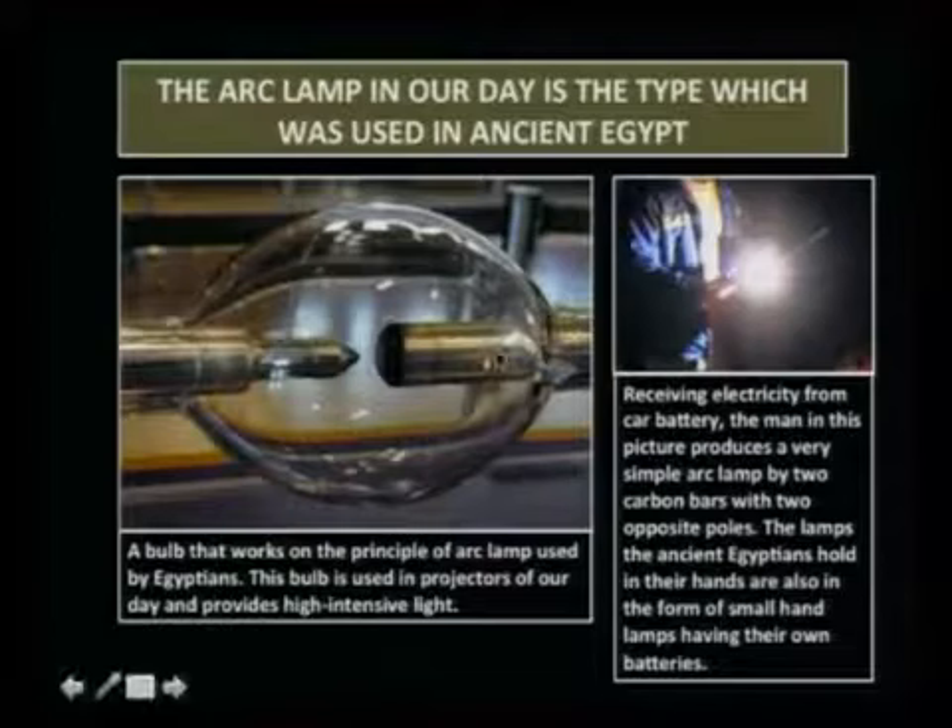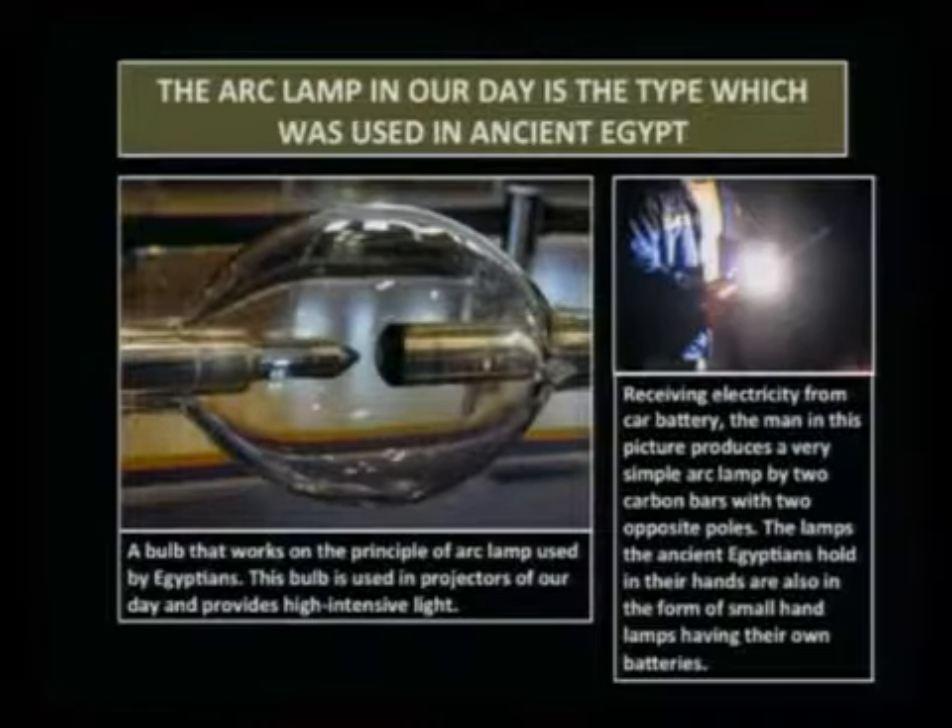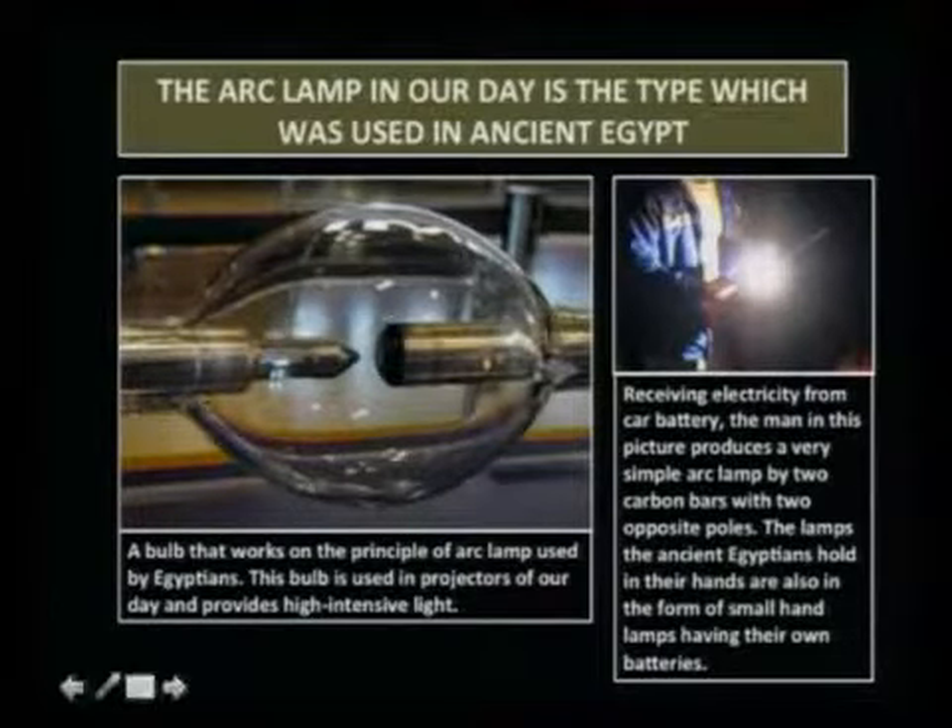They cannot be called primitive people — they invented light, they invented the arc light, and used it in very dark environments thousands of years ago. The arc lamp in use today is the same type that was used in ancient Egypt. Here you see a bulb that works on the principle of the arc lamp used by Egyptians. This bulb is used in projectors of our day and provides high-intensity light when needed.